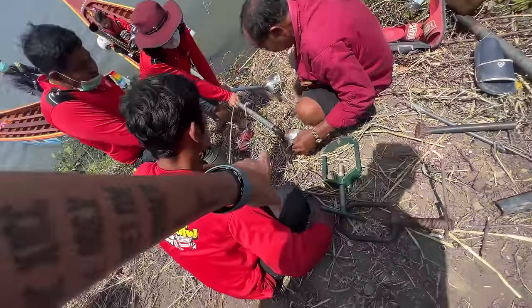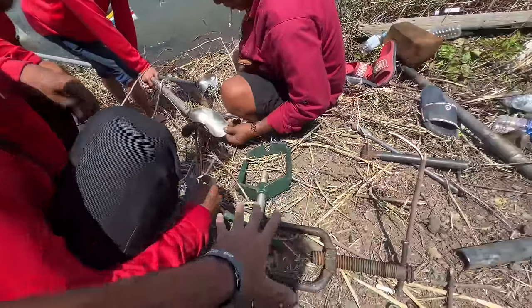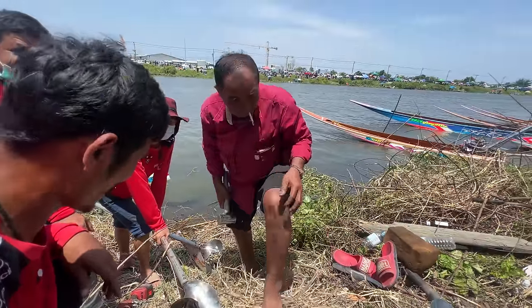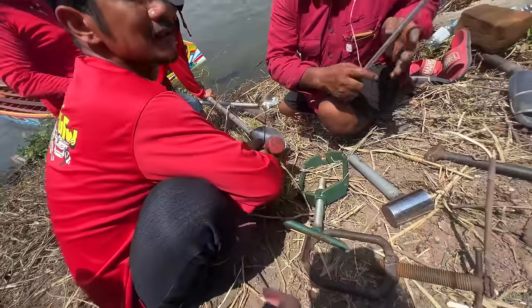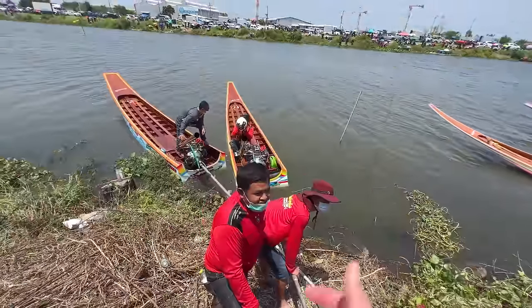So what they're doing here is they're changing propellers — moving to a new propeller — and these are the tools they use to change them. And the thing is, it might seem weird to come to these events because you're the only foreigner here, but everybody is so incredibly nice and they're just excited that foreigners are coming out and enjoying their form of motorsport. Fresh propeller and ready to rock.